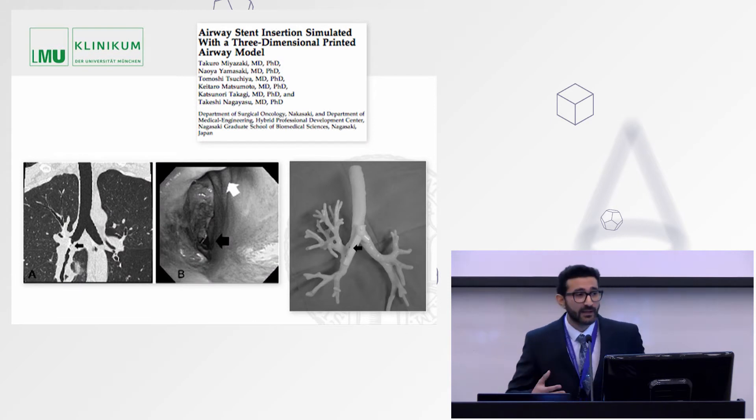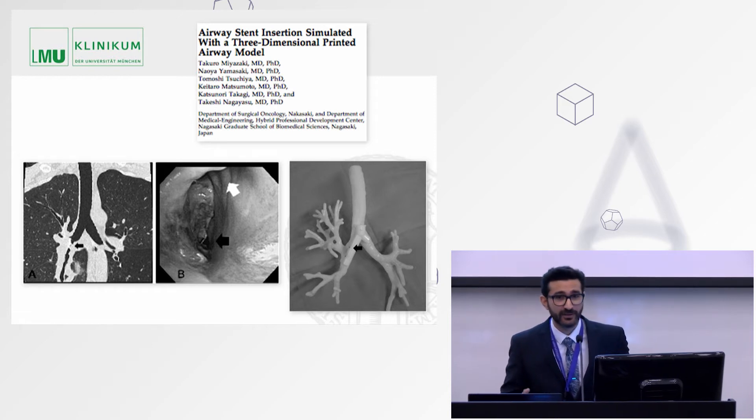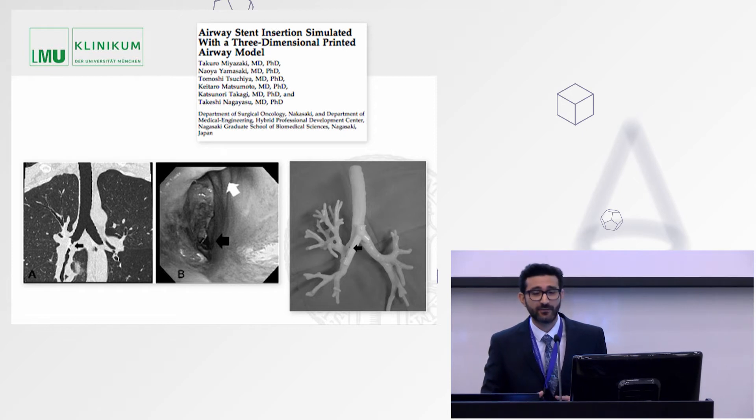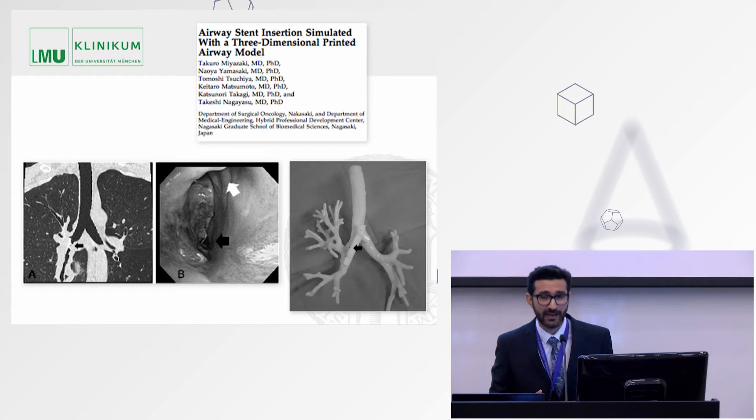I would like to present some published cases. I am going to show cases from thoracic surgery, pediatric cardiac surgery, adult cardiac surgery, and interventional cardiology.